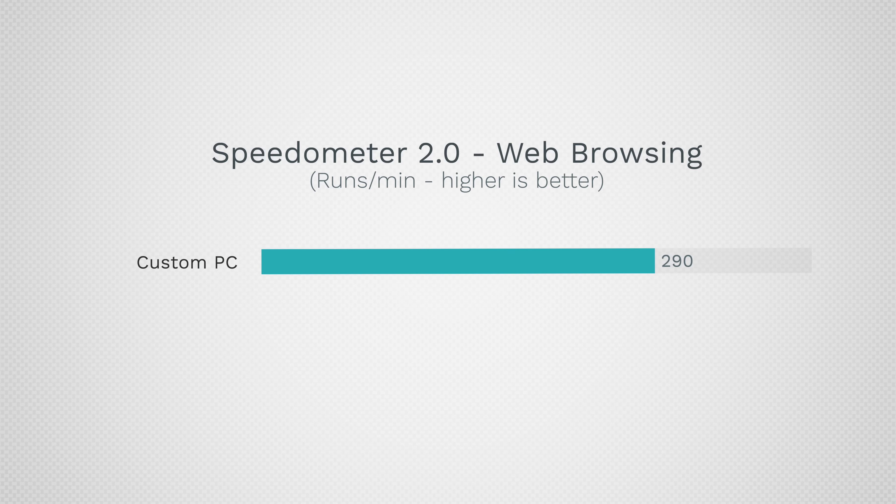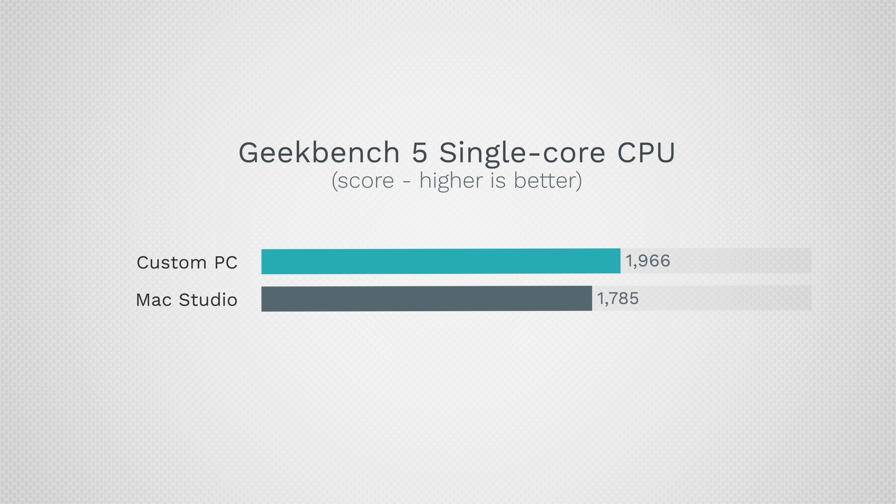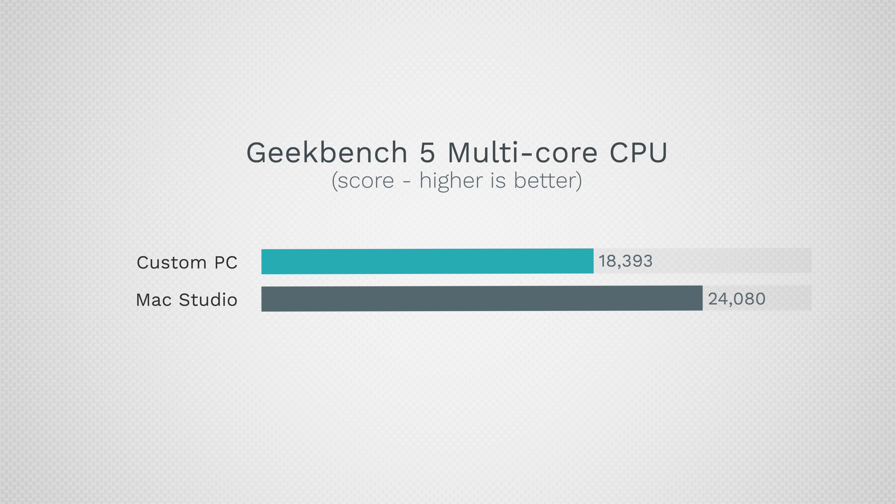Jumping into performance — I was shocked by how snappy this system was. It scored 290 in Speedometer 2.0, which is insanely fast, though the Mac did beat it at 300. When you're doing anything online or installing stuff, I've never felt a Windows PC this fast. In single-core Geekbench it actually beats the Mac Studio's M1 Ultra by almost 2,000 points — incredible. But switching to multi-core, which runs about 30 different tests, it gets beat out by about 6,000 points in favor of the Mac Studio.